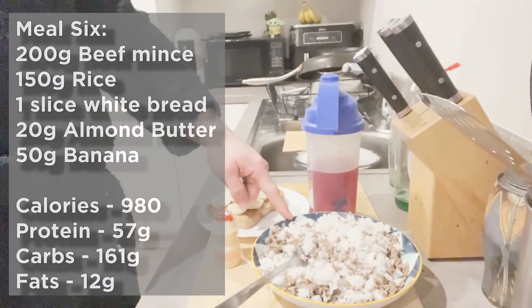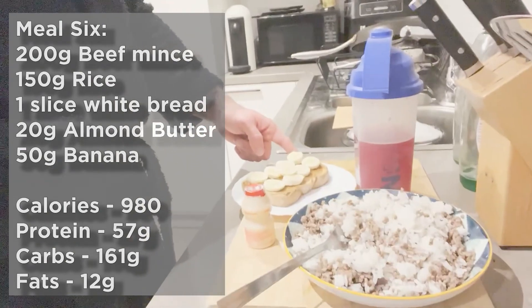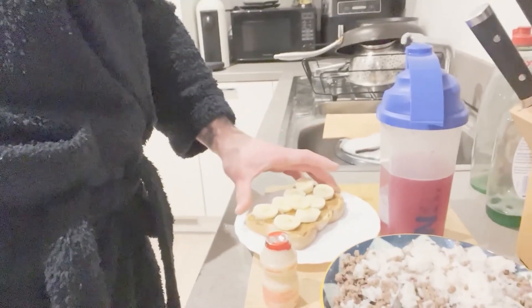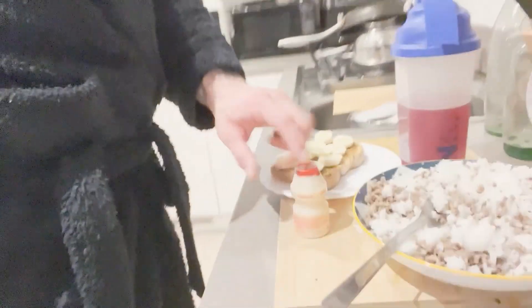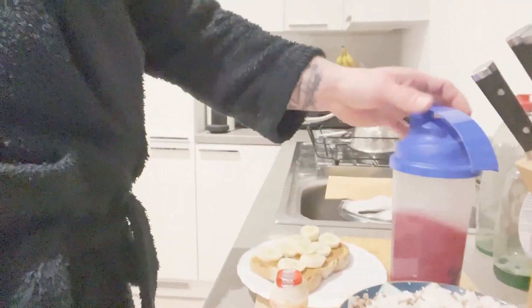Meal six, last one of the day. We've got 150 grams of rice with 200 grams of beef mince, one slice of white toast with 20 grams of natural almond butter, 50 grams of banana, one Yakult for keeping the digestion going, and some glutamine with my Systole Max.